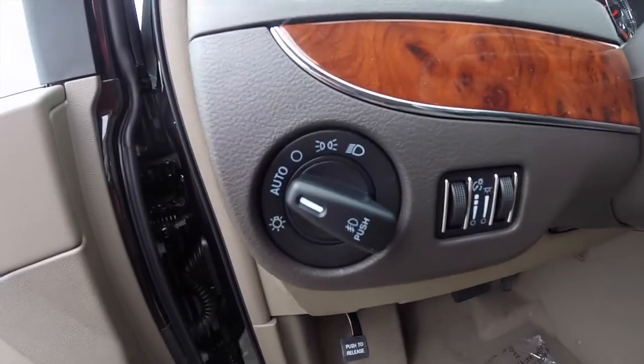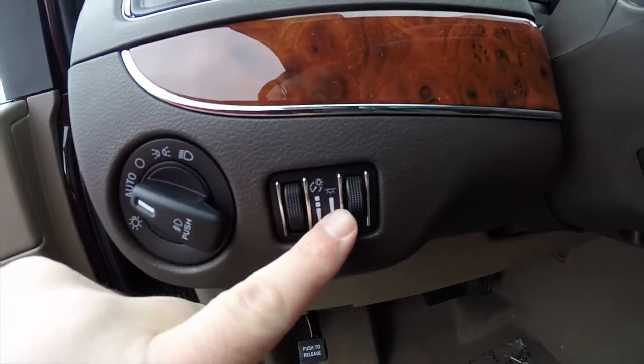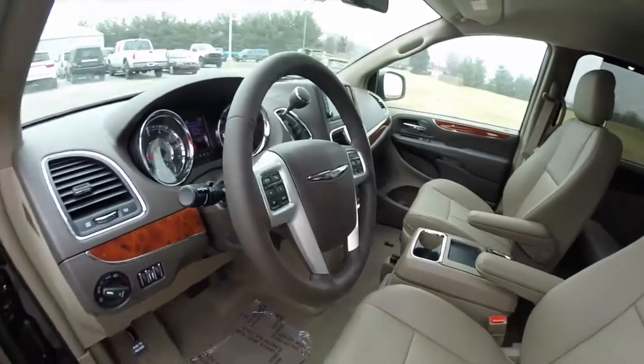Inside we have automatic headlamps with fog lamps, instrument panel dim switch, and ambient light dim switch. We do have a tilt and telescope leather wrapped steering wheel with audio controls on the back side. The steering wheel is also heated.